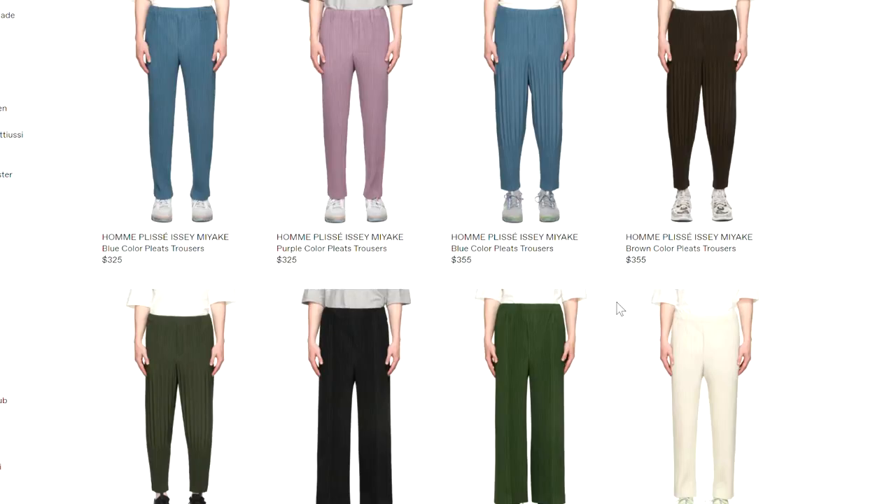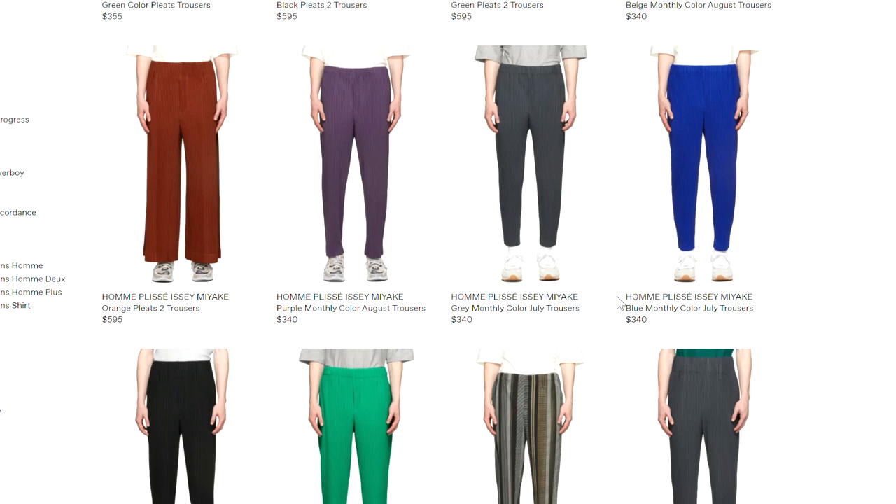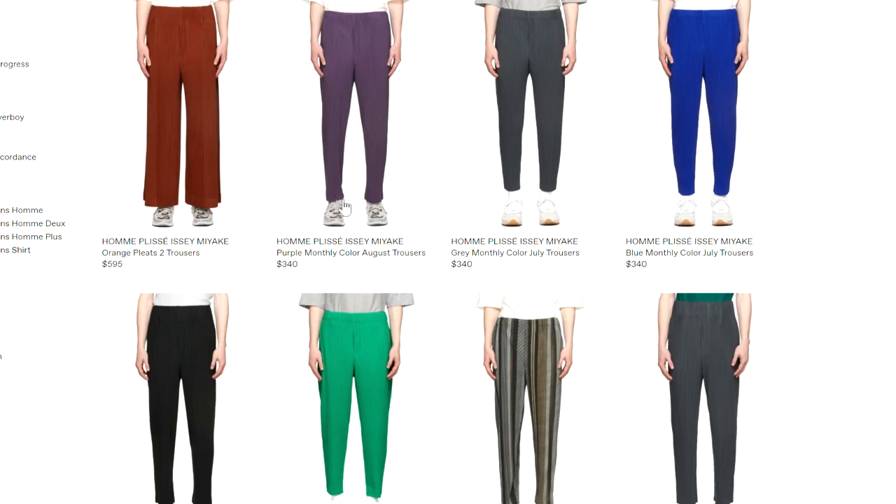So the en plissé trousers got really popular about two to three years back, but they seem to have fallen off as of late. I got my first pair around three years ago as well, but recently I managed to get my hands on a new pair. They retail for a ridiculous amount of about $300 to $400 USD on Ssense, but I managed to find a listing for a brand new pair for only about $230.